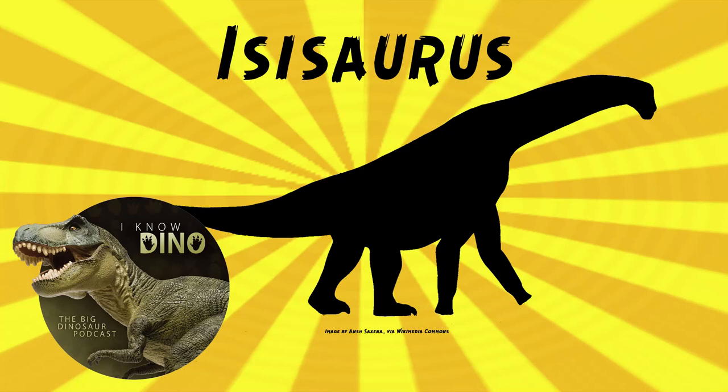And now onto the dinosaur of the day: Isisaurus. As we mentioned, it appears in the second episode of Prehistoric Planet 2. It was a titanosaur that lived in the late Cretaceous in what is now India and Pakistan, in the Lameta Formation and Pab Formation.